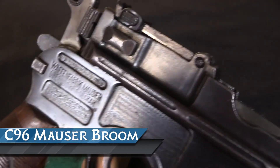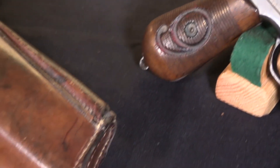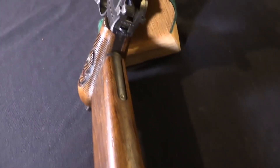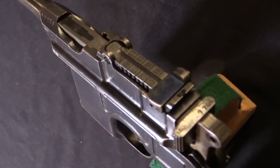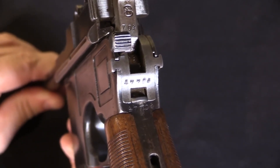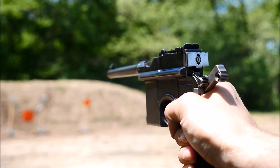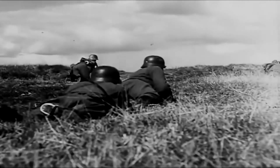Number two, the C96 Mauser Broom Handle is an iconic semi-automatic pistol first introduced in 1896 by the German company Mauser. The pistol was nicknamed the Broom Handle for its distinctive grip shape, which resembled the handle of a broom. The design was a big break for its time, featuring a staggered, detachable box magazine that allowed for quicker and more efficient reloading. The C96 Mauser Broom Handle became incredibly popular, with over a million pistols produced by the end of its production run in 1937. Its popularity was due to its reliability, durability, and versatility, and it was widely used in both World War I and World War II by various countries including Germany, China, Spain, and Turkey.